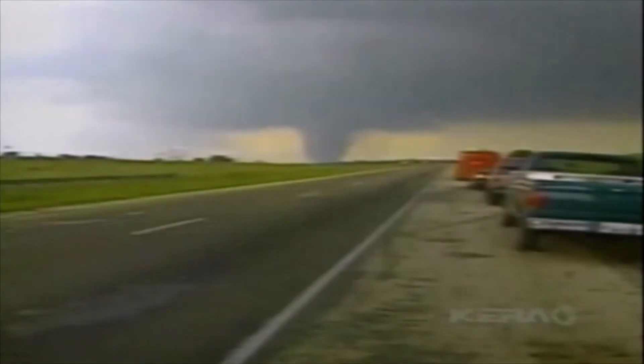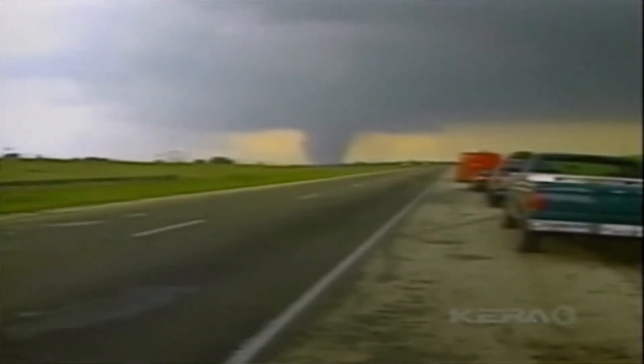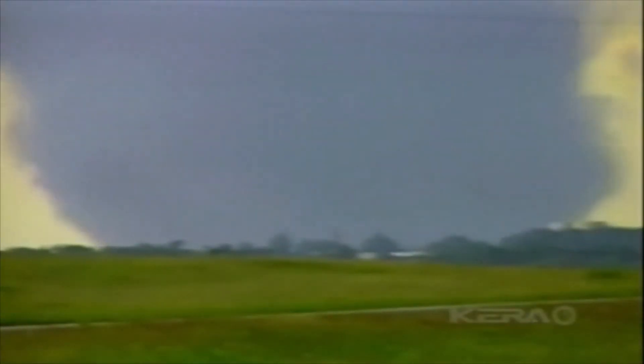Minutes later, an F5 unleashed its fury on Gerald with winds of more than 250 miles an hour.